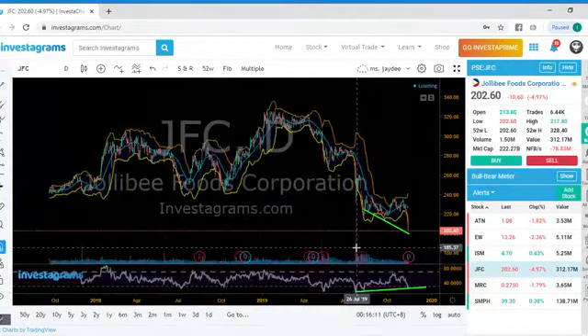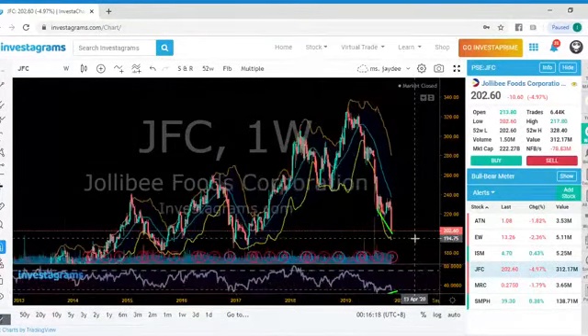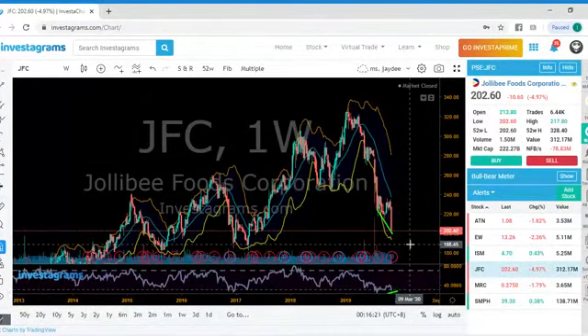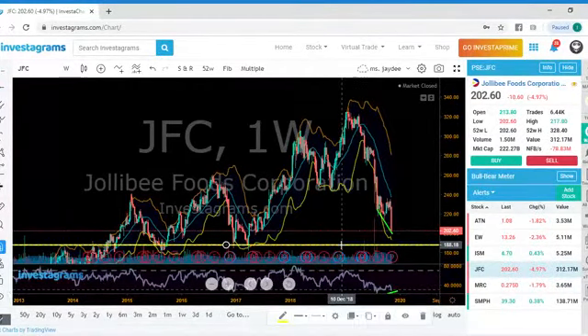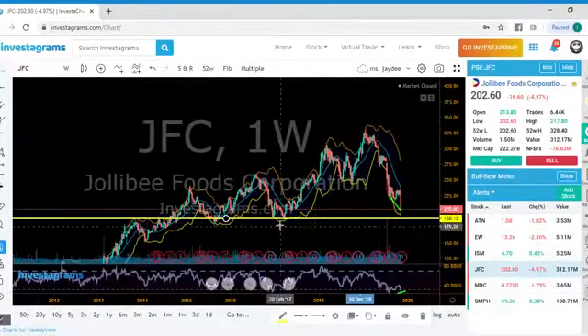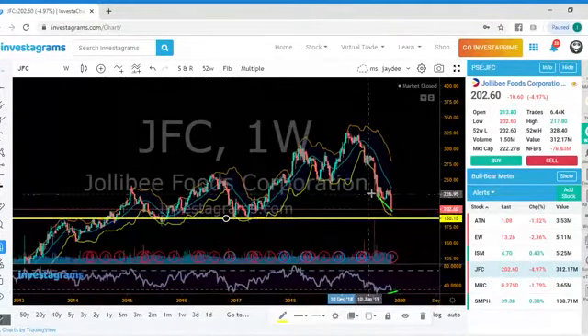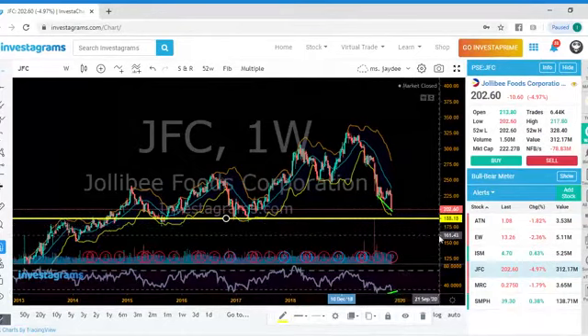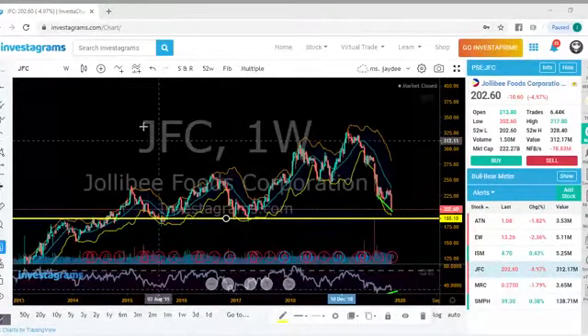Let's check out the weekly chart for a clearer picture of where the next possible support is. On the weekly chart, we see the next possible support at 189. If it does not give us a good bounce tomorrow, the reason is that price stopped at this level several times — there was also resistance here. So if it goes down, it will go down and test the 188 pesos level. There you have it — that's JFC.